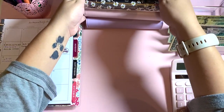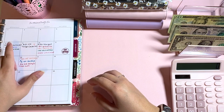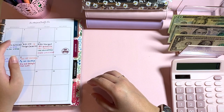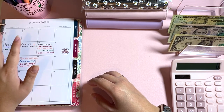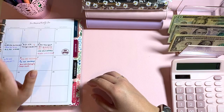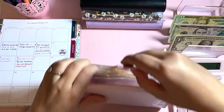I spent $21.59 on some batteries at Target and I really don't know which category to pull that from. I'm thinking maybe toiletries, but I'm going to hold off on this one and skip ahead to Friday to see where we are.